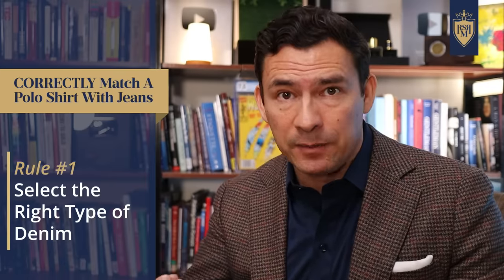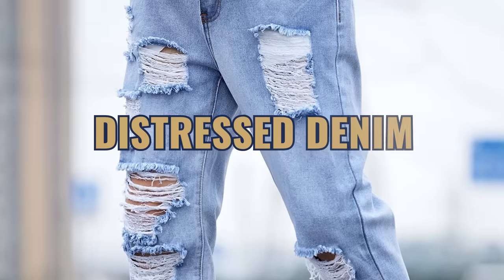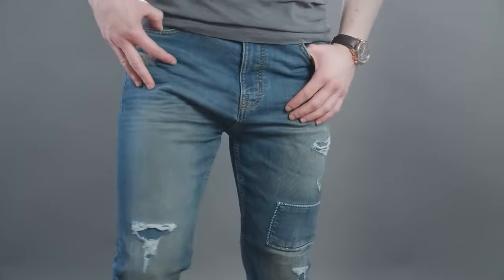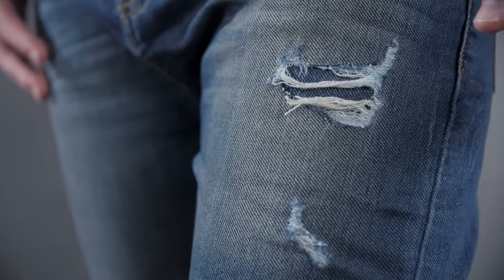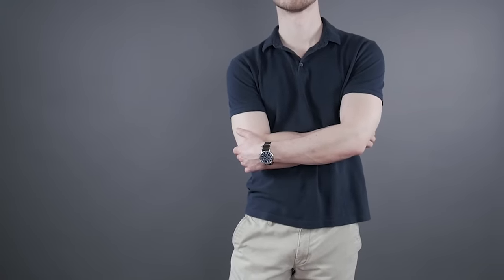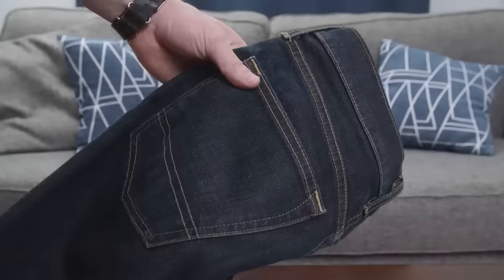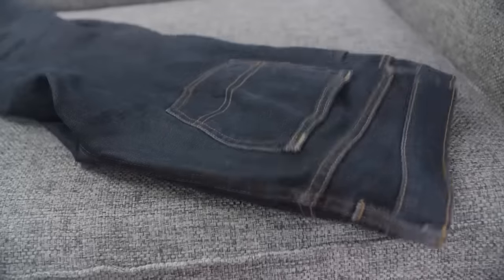Now, the first rule in wearing a polo shirt with jeans is to select the right type of denim. The four main types of denim you're going to see are raw denim, selvage denim, washed denim, and distressed denim. Nothing against distressed denim, but for the majority of you guys, this is not going to be a look you want to pull off. In the majority of situations, you're going to be wearing a solid-colored polo and dressing it up just a tad, so you're going to want to go with a dressier looking pair of jeans. Raw denim is probably not ideal either — it's really stiff, very heavy, and may look out of place with a light casual polo.